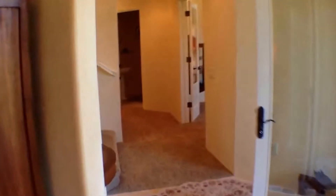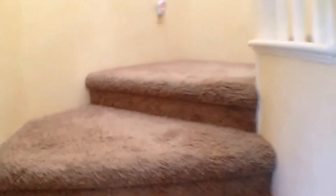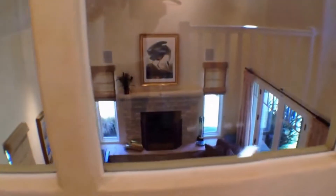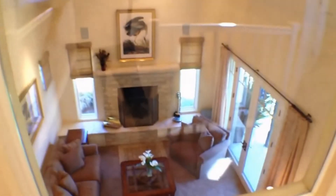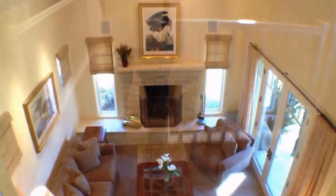As we head up the stairs to the second floor, I'll let you know that Lover's Beach is just about a seven to ten minute walk down the road. And you'll very frequently see deer on the golf course in the evening. When we get to the top of the stairs — how cool is this — you get a great view of the cathedral living room down there.